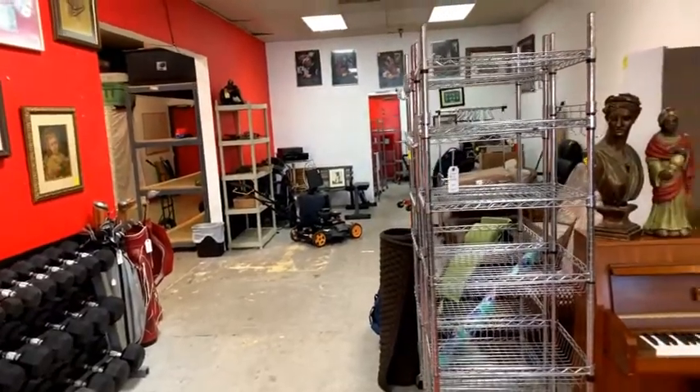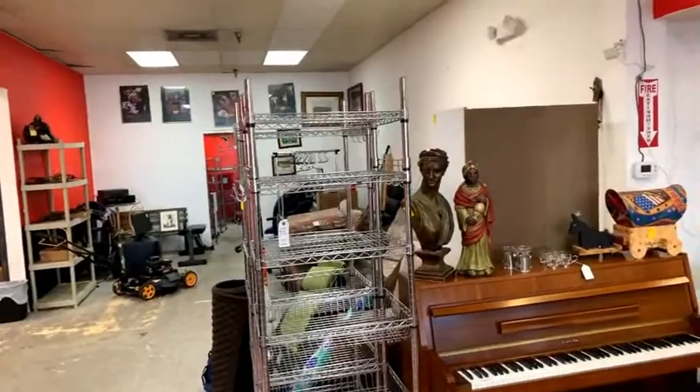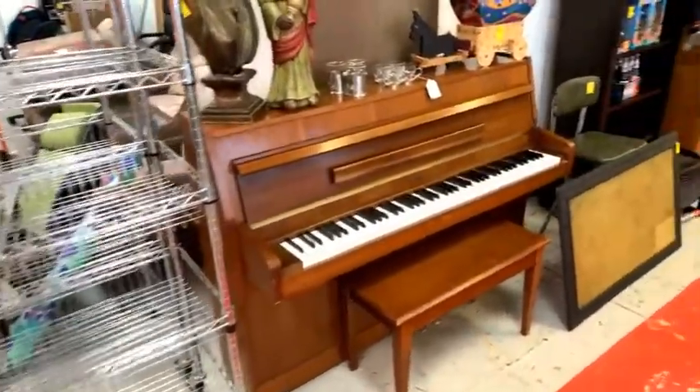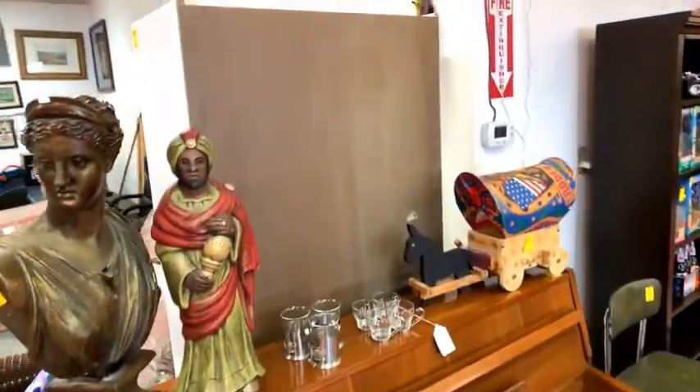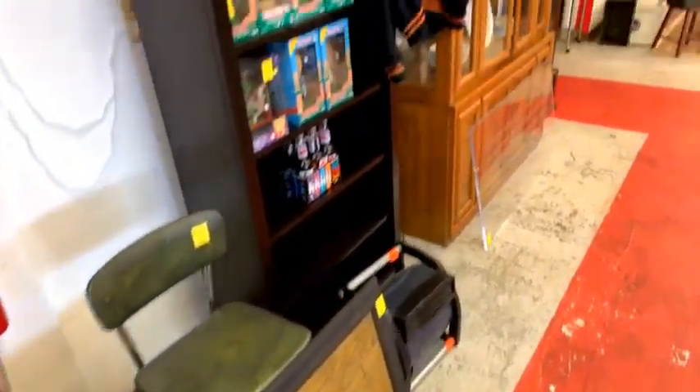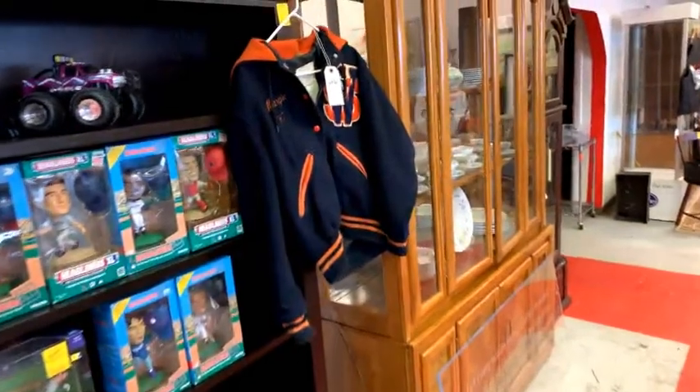Hey guys, it's Lou with Bronstein Auction Company. We've got a great auction coming up Thursday, July 18th at 5:30 p.m. right here at Bronstein Auction Company in Longwood. I'm going to flip the camera around and give you a video walkthrough sneak preview. We've got some nice racks for sale, a piano, and all kinds of cool collectibles.